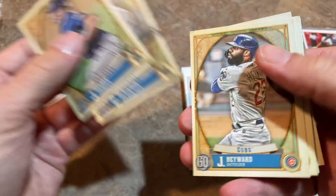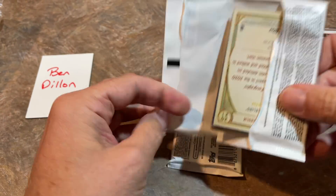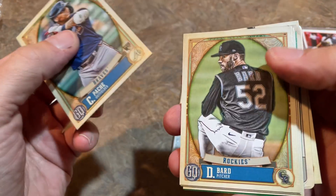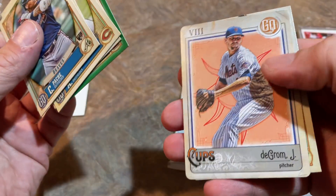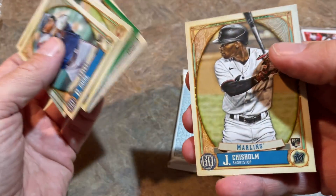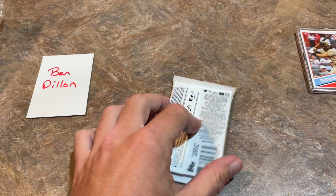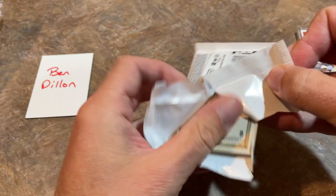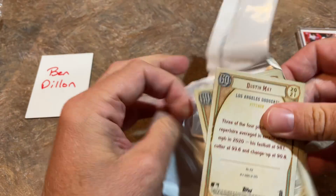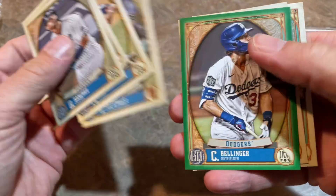Our next pack — nothing too crazy in here. Ramon Laureano, now of course suspended. And how about Starling Marte with like 20 stolen bases in his first 30 games for the Athletics or something like that — absolutely crazy. He's leading the league with 42 steals right now, and in the last 30 days he has 20 stolen bases. Jazz Chisholm rookie card. Starling Marte — one of my favorite players. Used to love him when he was on the Pirates. Glad to see him in Oakland making people take notice. I think he's a free agent at the end of the season, so it looks like he may get paid pretty well.